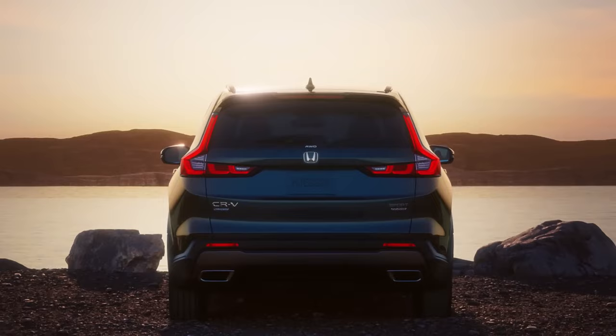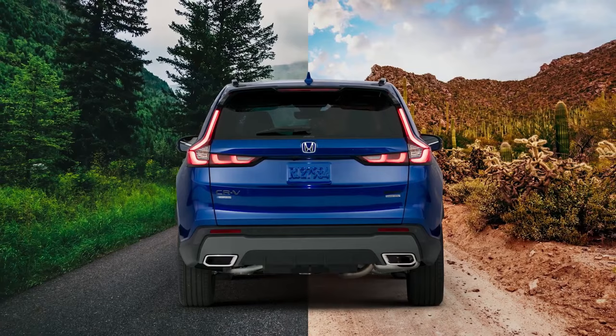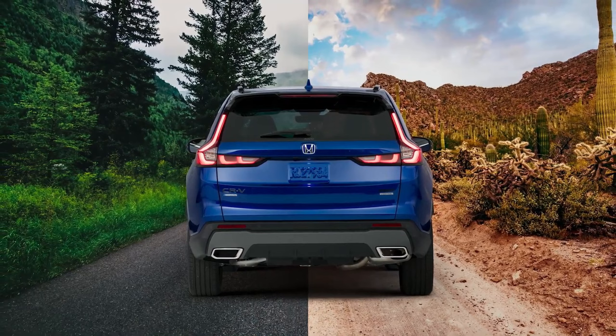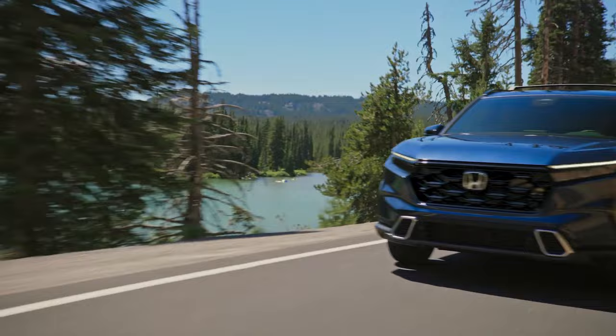Welcome back to Tech Addicts. We provide you all authentic and transparent information that helps you take a rational decision when it comes to automobiles. A handful of the all-wheel drive traction tests are difficult to pass for the redesigned Honda CR-V Hybrid.